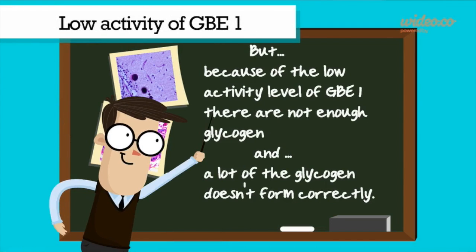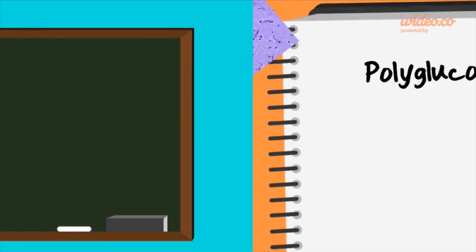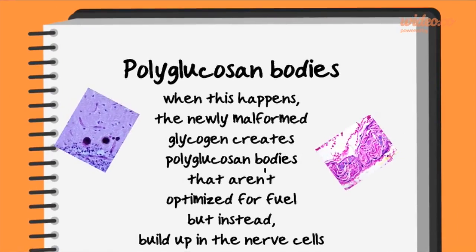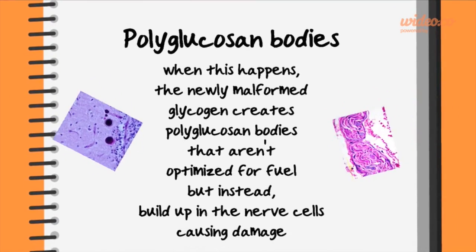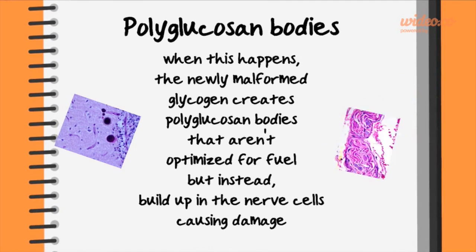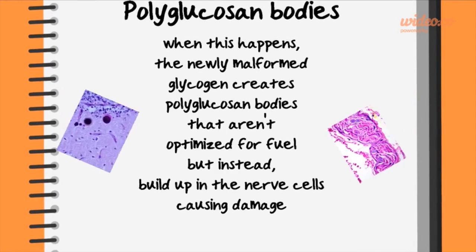But because of the low activity level of GBE1, there is not enough glycogen, and a lot of the glycogen doesn't form correctly. Polyglucosan bodies are then formed. The newly malformed glycogen creates polyglucosan bodies that aren't optimized for fuel, but instead builds up in the nerve cells, causing damage.